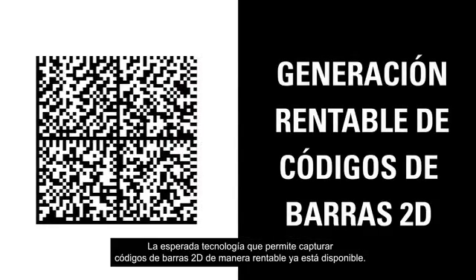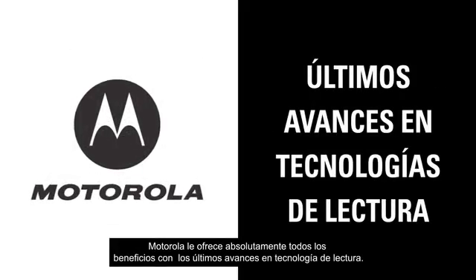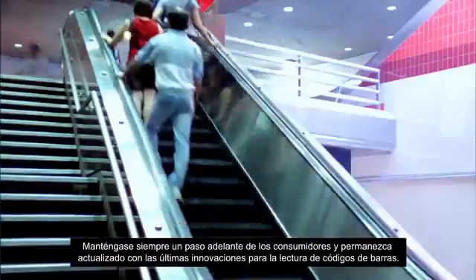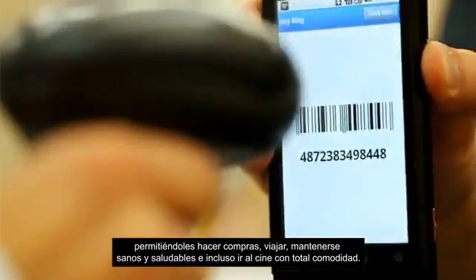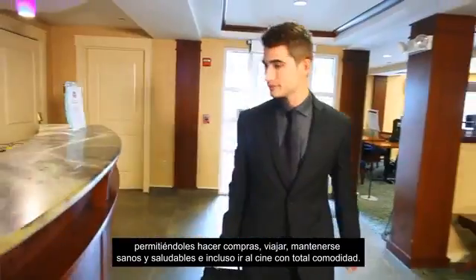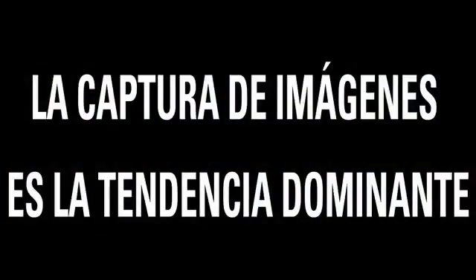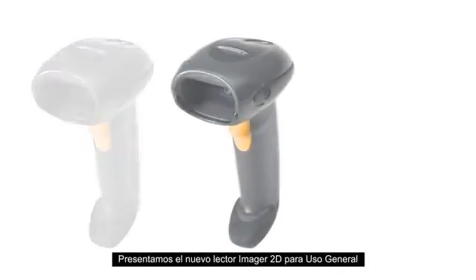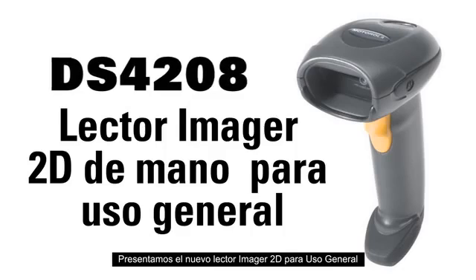Affordable 2D barcode imaging has arrived and Motorola has it all with the latest advances in scanning technology. Stay a step ahead of consumers and step up to the latest imaging innovation. Scanning for mobile devices has never been easier for customers to conveniently shop, travel, stay healthy and even go to the movies. Imaging now goes mainstream. Introducing the all-new Motorola DS4208 General Purpose 2D Handheld Imager.